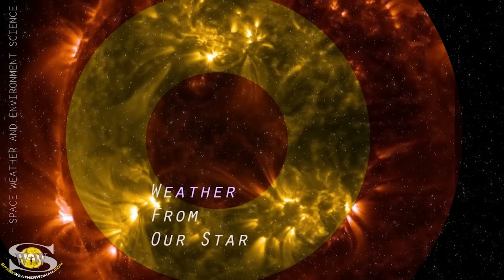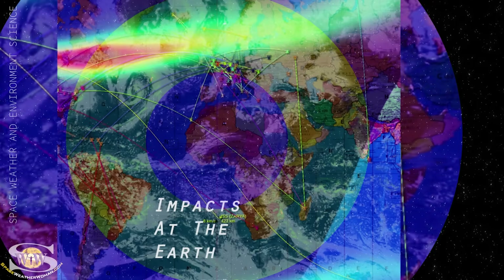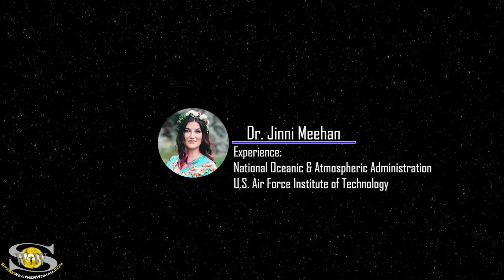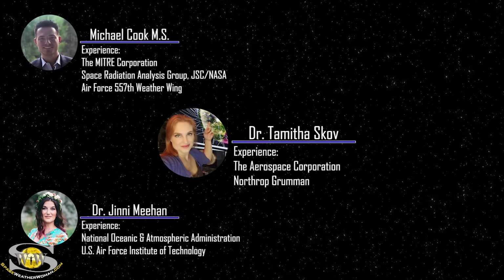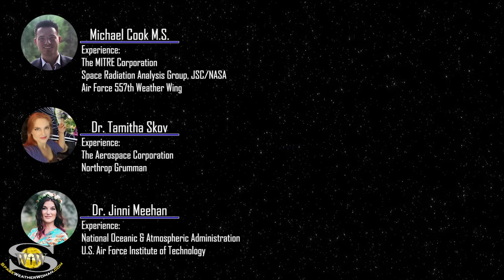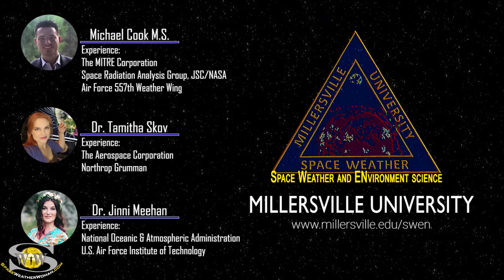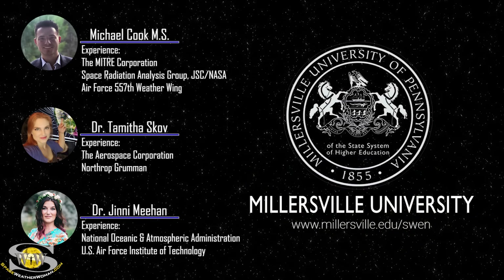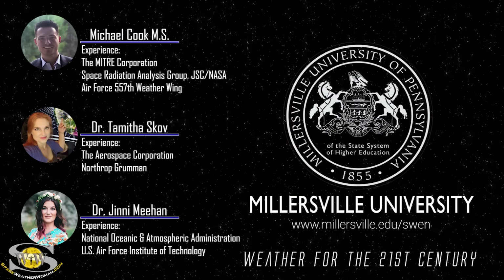If you want to learn how weather from our star causes impacts at the Earth that shape the future of our world, join professors Dr. Jenny Meehan, Michael Cook, and myself as we guide you through a space weather certificate program like no other. To enroll in the space weather and environment science program offered at Millersville University, go to millersville.edu/swen. It's weather for the 21st century.